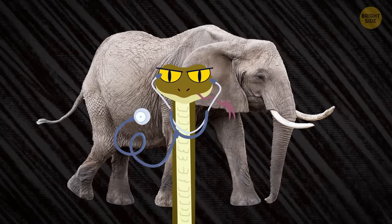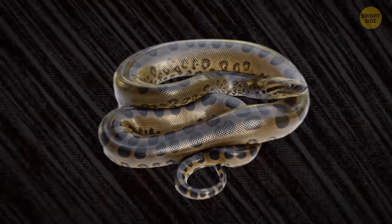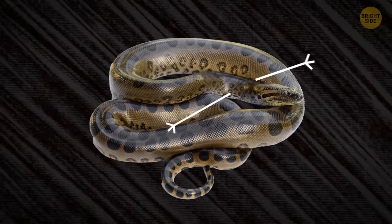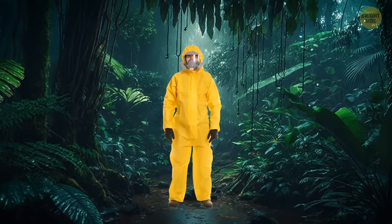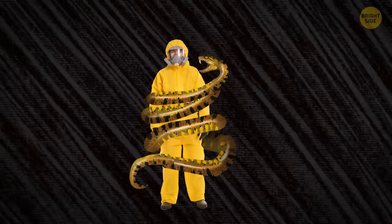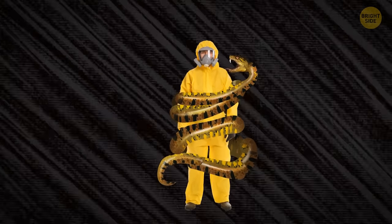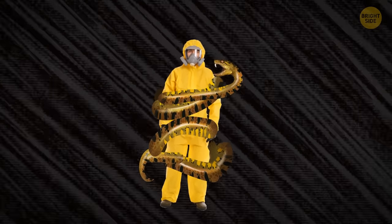The reptile monitors its prey's heartbeat — that's how it knows the prey has passed away. Usually, animals don't survive the snake's hug. But luckily, you went for a walk in the jungle dressed in a super-tough protective suit, so you managed to remain intact. The suit also conveniently provides you with oxygen, which increases your chances of staying alive.